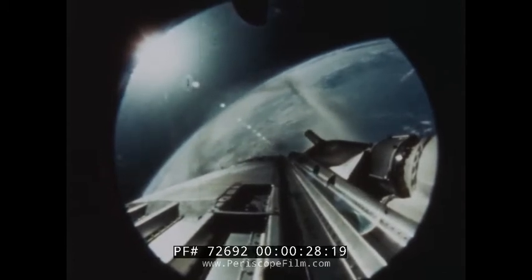Fifty miles above our Earth, a motion picture camera records another in a continuing series of space achievements.